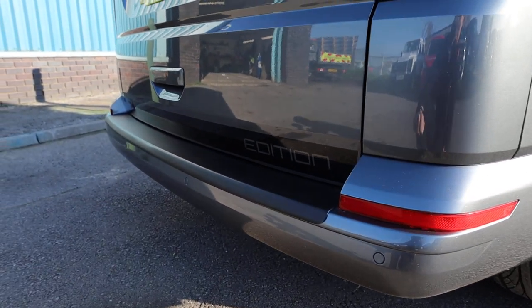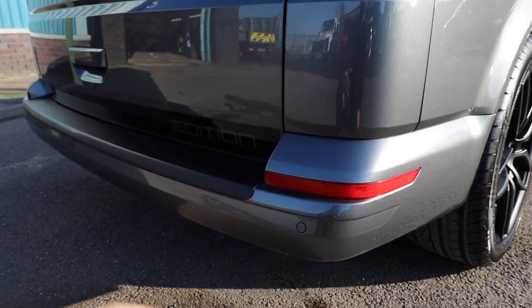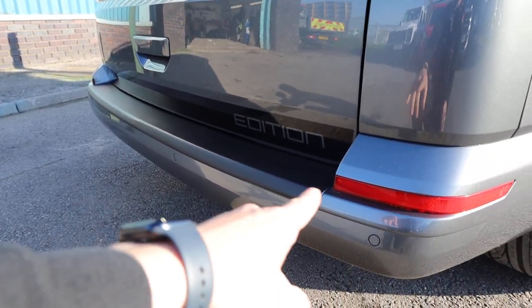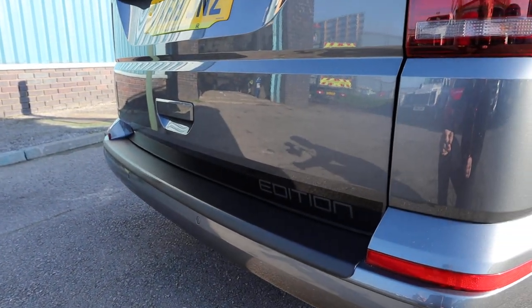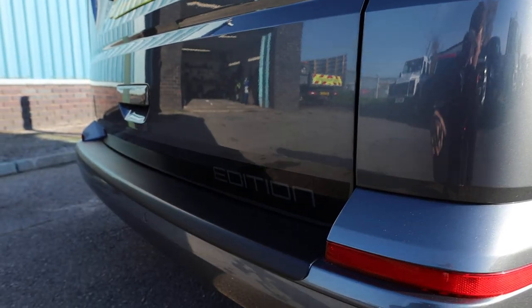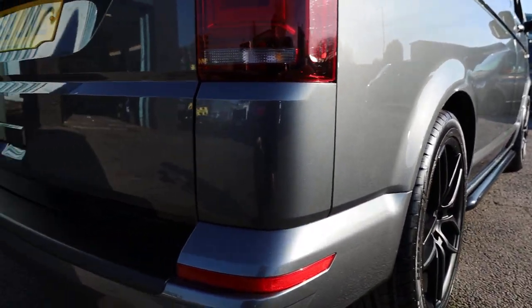As standard you'll get things like parking sensors, nicely integrated into the rear bumper. Talking about the bumpers, they all come colour coded in the body colour. This one has a rear bumper protector, of course, because this is a high traffic area in and out of the rear of the vehicle. You can also see the Addition comes with some nice decals around the vehicle there, just denoting the model.